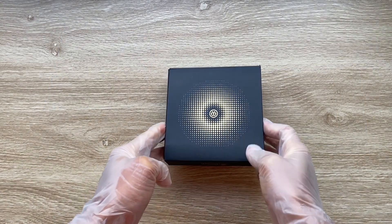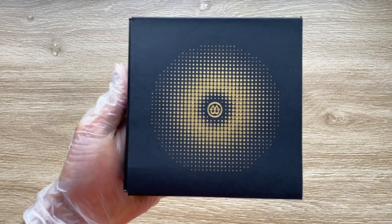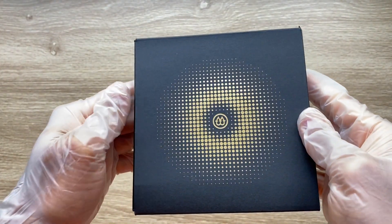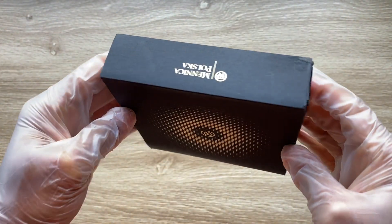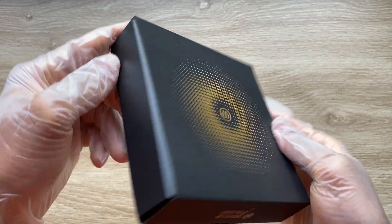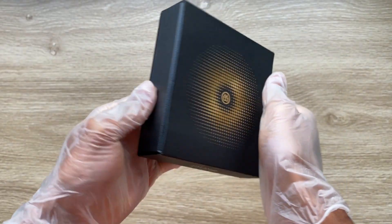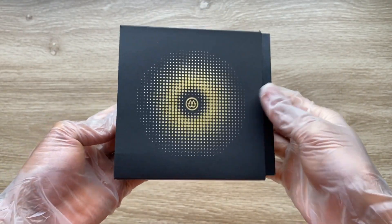Ladies and gentlemen, welcome to the packaging segment of the 2023 two-dollar Haab calendar two-ounce silver coin by the Mint of Poland. I believe there is really nothing spectacular, to be honest, about this packaging. I don't really rate this flimsy packaging, but it is what it is.